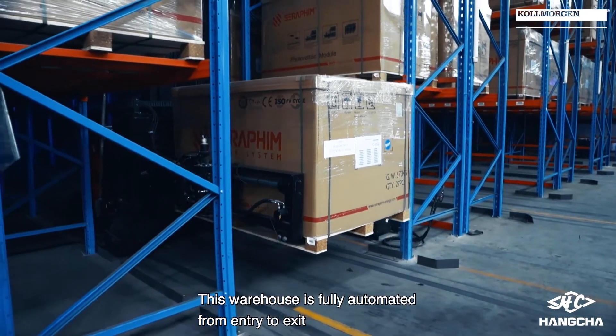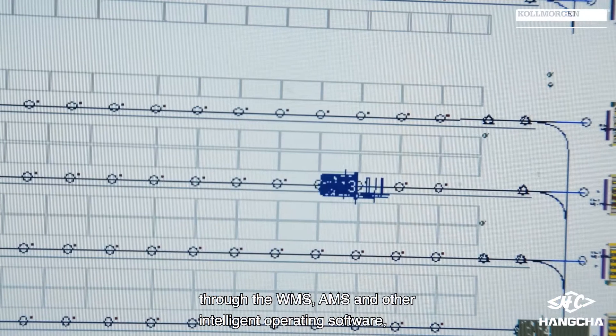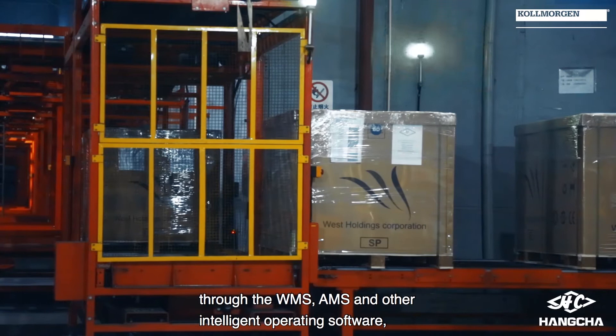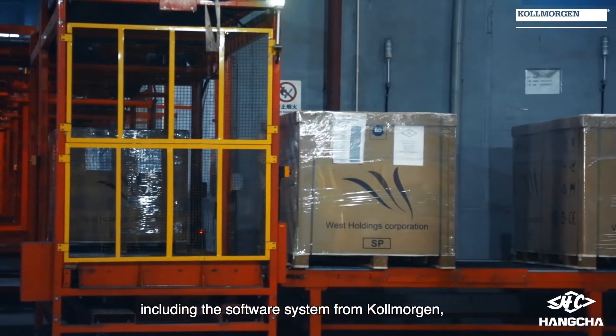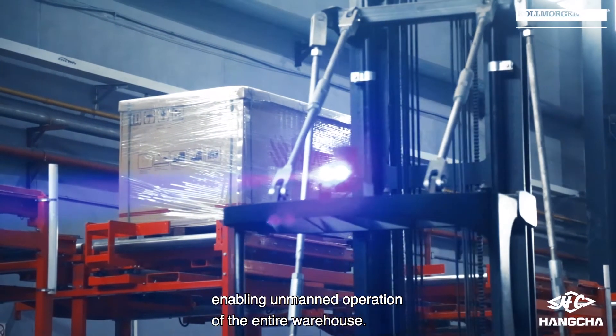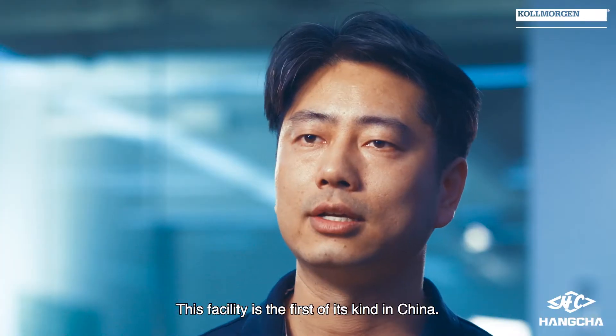This warehouse is fully automated from entry to exit through the WMS, AMS, and other intelligent operating software, including the software system from Colmorgan, enabling unmanned operation of the entire warehouse. This facility is the first of its kind in China.